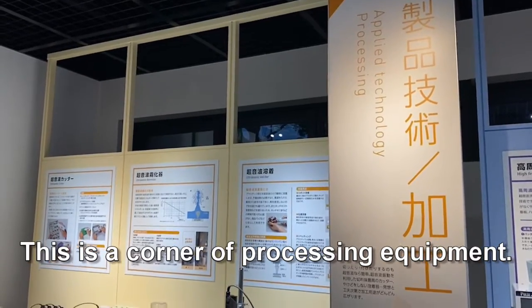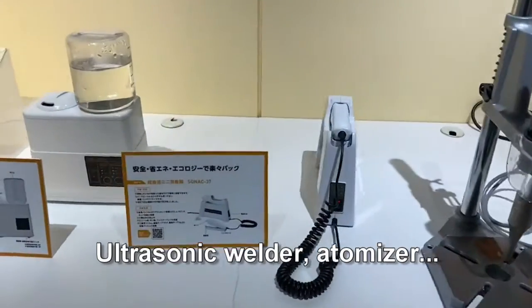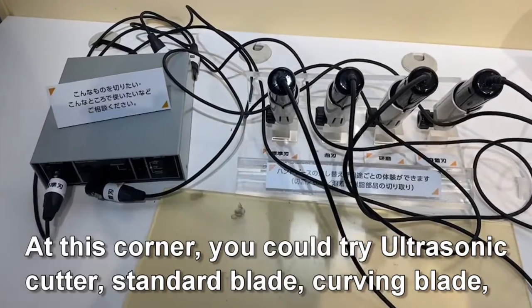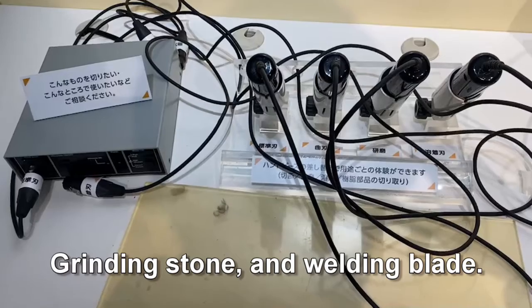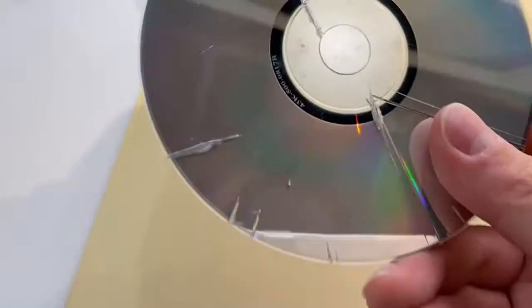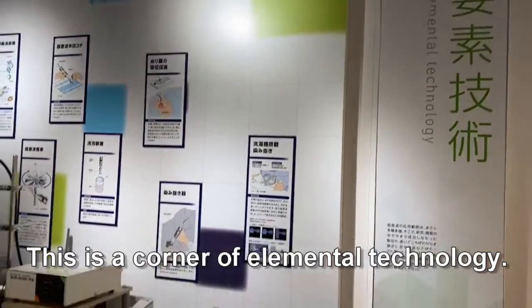This is the corner of processing equipment. Ultrasonic welder, atomizer, and ultrasonic cutter are on display. At this corner, you could try an ultrasonic cutter with a standard blade, carving blade, grinding stone, and welding blade. It cuts plastic like butter. This is the corner of elemental technology.